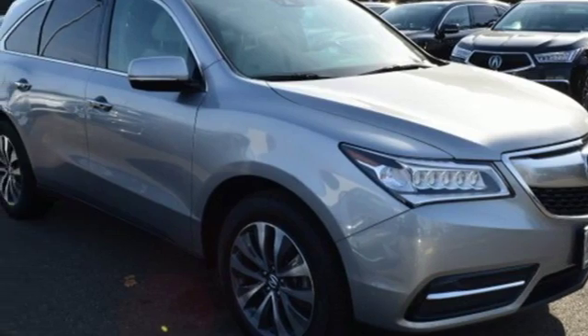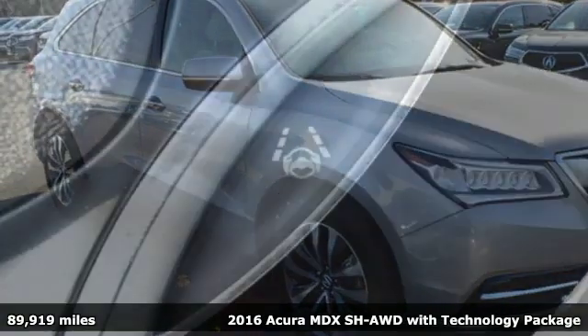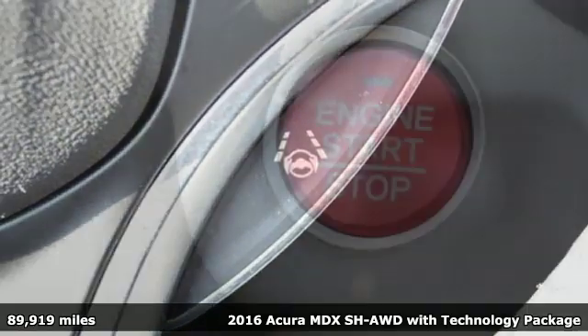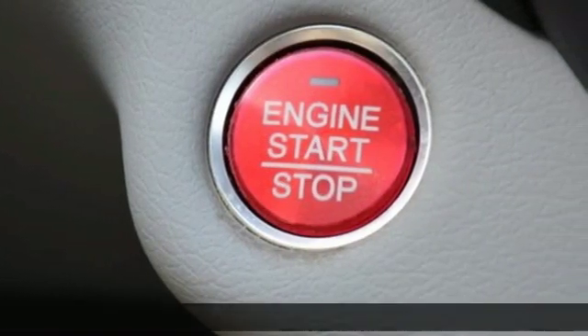Here's a 2016 Acura MDX — three rows of luxury, entertainment and precision. It's well equipped with the features you need.